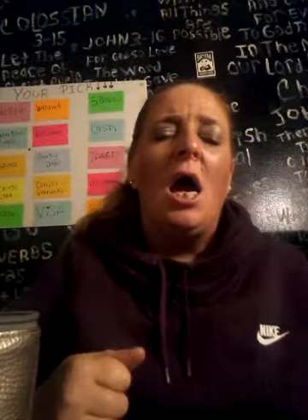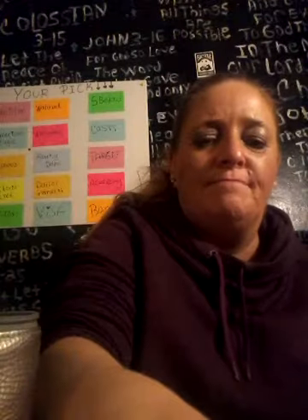If you are new to my channel, welcome, welcome, welcome. Please don't forget to hit that subscribe button. Bye guys, bye.